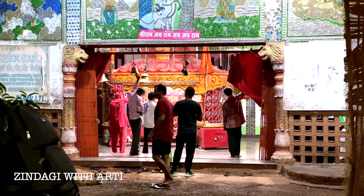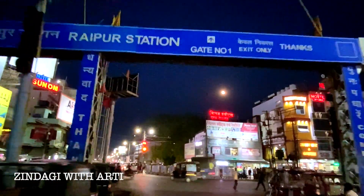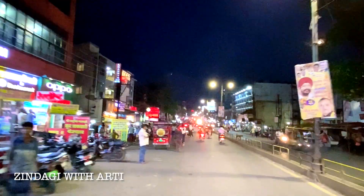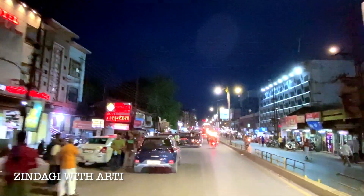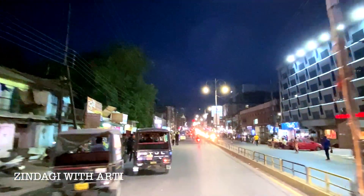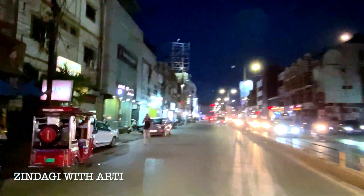In the temple there is beautiful art. Jai Bhagwan Ji. Now we are leaving from the railway station. As we leave the railway station, we will reach Ghudhiyari. This is Ghudhiyari's wholesale market.